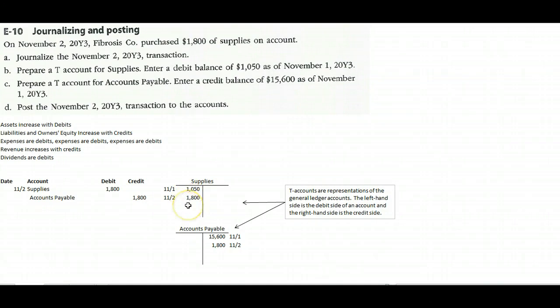Now if management asked what our balance is in the Supplies account, we'd say one thousand fifty plus eighteen hundred equals two thousand eight hundred fifty dollars. And if they asked how much we owe our suppliers, we'd say we started with fifteen thousand six hundred and added eighteen hundred, so we owe seventeen thousand four hundred. That's all there is to the first two steps of the accounting cycle: create a journal entry, then post to the ledger accounts. Hope that helps — I look forward to seeing you the first night of class.